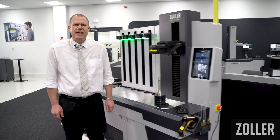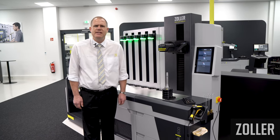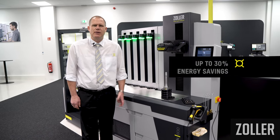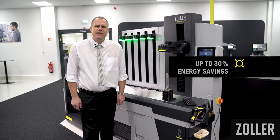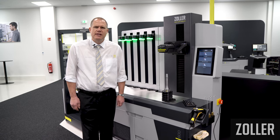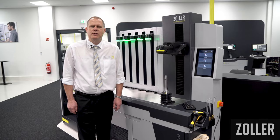One result of this year-long development, of which we are especially proud, is energy savings of up to 30% compared to the previous model. This is a very important point, with which Zoller makes its contribution towards sustainable use of the PowerShrink on the shop floor.